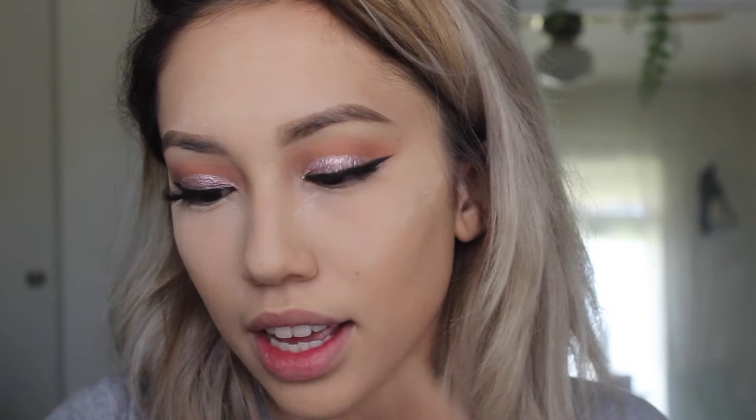For the rest of the face, I set it with either this Bourjois Healthy Balance setting powder or the Balm Sexy Mama. It really doesn't matter because it's just face powder, honestly. I take that on a Morphe S19 brush, swirl it, and set my whole face.